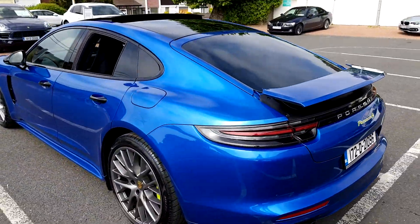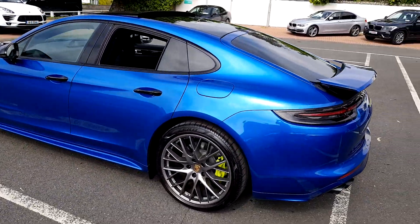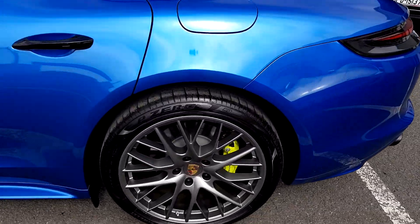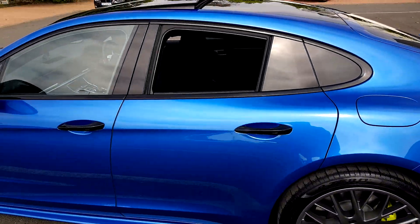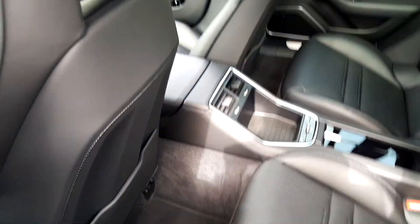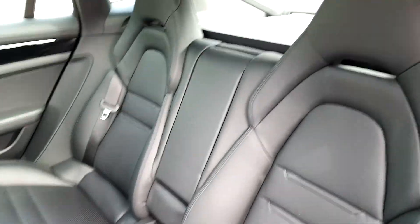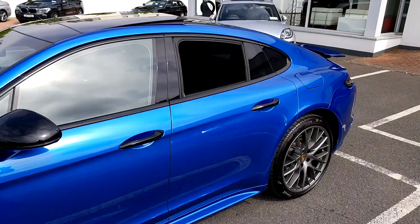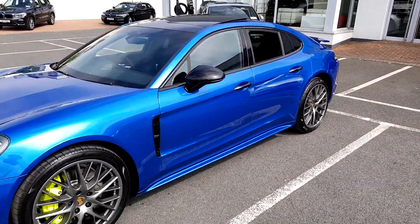This really is a spectacular vehicle. 21 inch wheels painted in satin platinum. Should you wish to take a closer look at this vehicle, please contact Porsche Centre Dublin on 01235 3375.